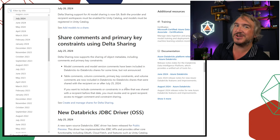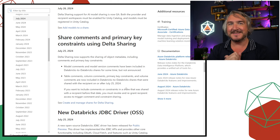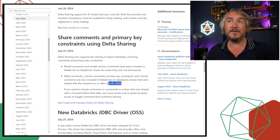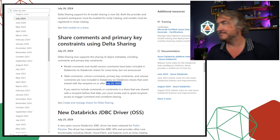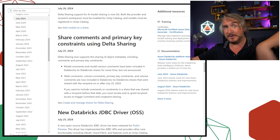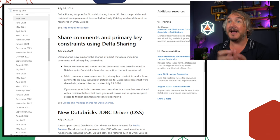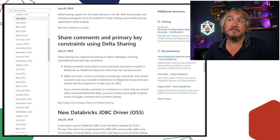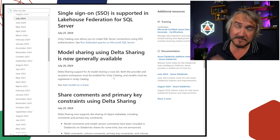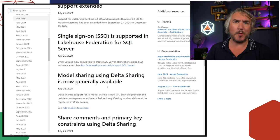You can now share comments on primary key constraints using delta sharing. Previously if you shared tables via delta sharing, recipients wouldn't get that additional metadata — the fact that tables were related and how they related to each other. That metadata is now shared, but only for shares created after July 25th. If you've been using delta sharing and need to share relationship metadata, you'll need to re-add those shares and re-grant access, and then recipients will start getting that information. Model sharing is now GA for delta sharing — it was in preview previously.